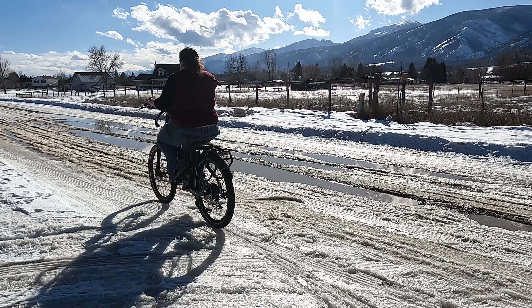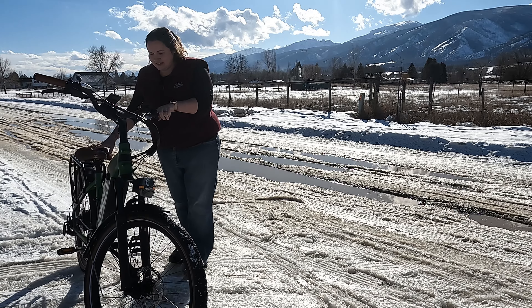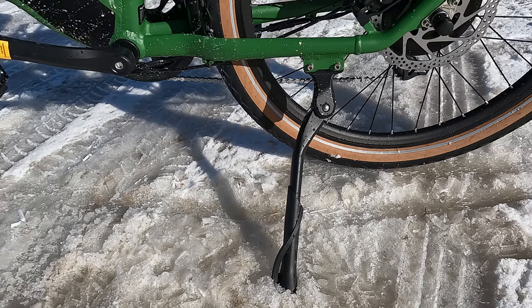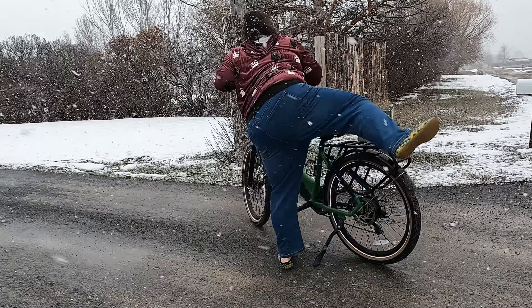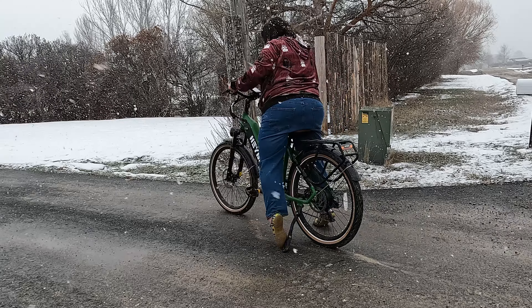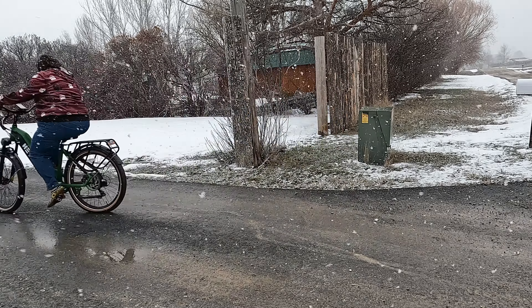Another feature I really like about this bike is its kickstand. It's very sturdy and has no problem supporting the weight of the bike. I always like to get on my bike and then kick off the kickstand. The height recommendation for this bike is 5 feet 4 inches to 6 feet 5 inches — I happen to be five foot two and a half, but it still works for me just fine.